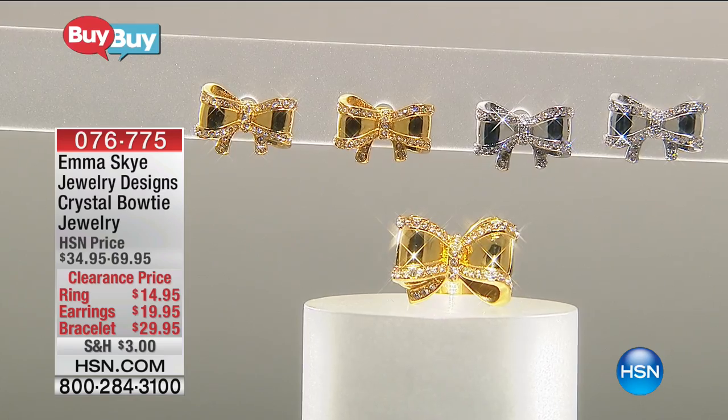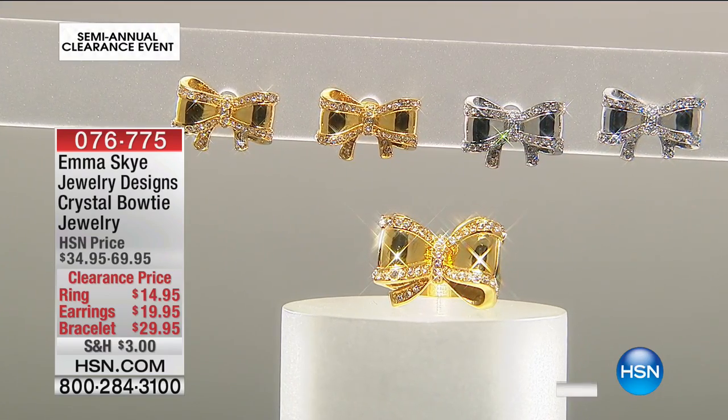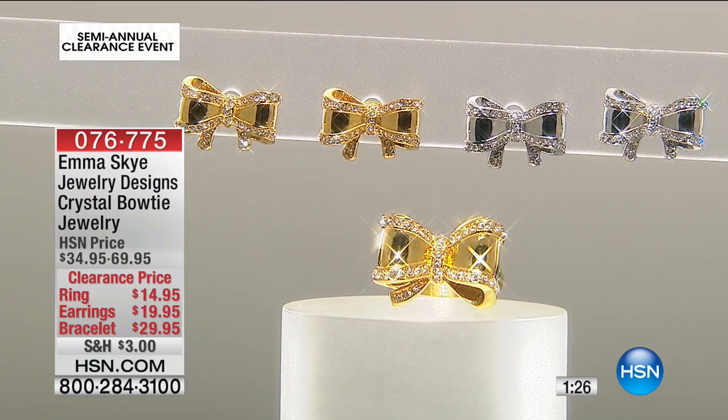Another Emma Skye piece I chose to wear this morning is our bow tie collection — a crystal bow tie collection. We have a ring, earrings, and a bracelet. It's sweet, dainty, and girly — kind of like a present, making you feel extra feminine. We have them in white metal or gold tone, so your choice of silver tone or gold tone in the earrings, plus a gorgeous little ring and a fun bracelet.